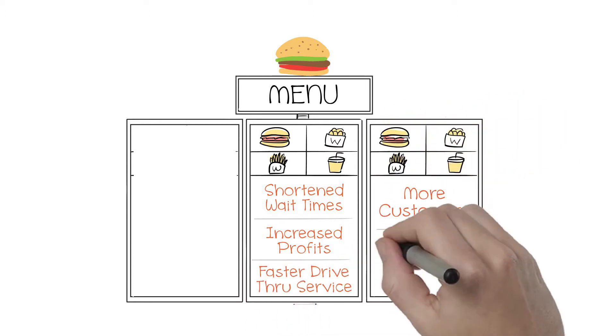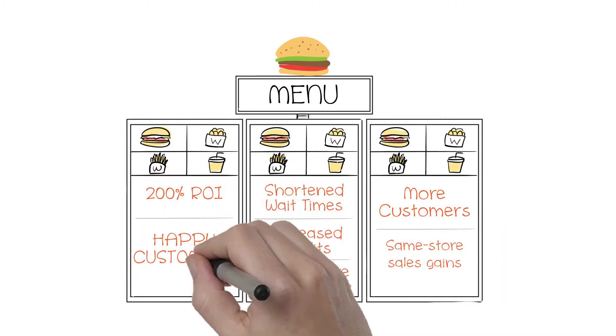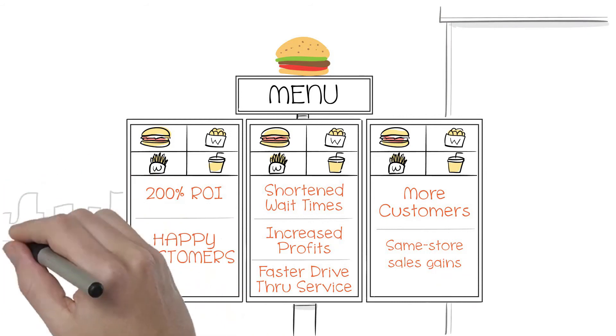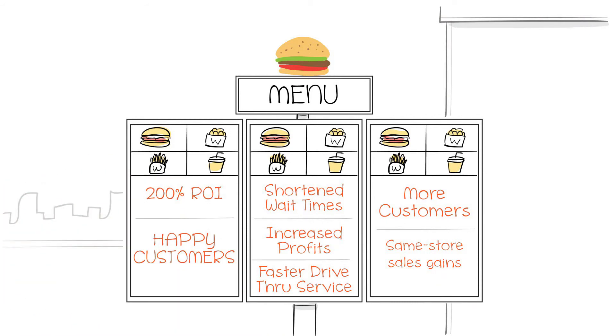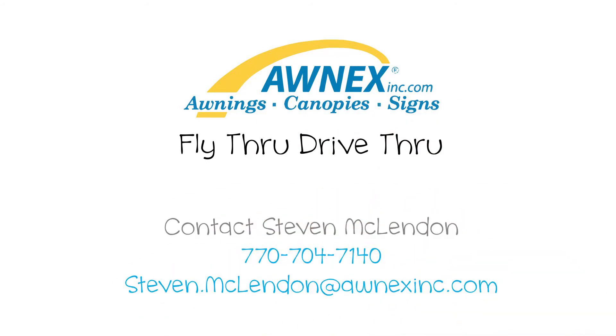It plugs right into your POS terminal — no apps required. The Fly-thru Drive-thru extends the benefits of your advanced ordering mobile strategy, while continually reminding your customer of a pleasant experience. Call ONYX to learn more. We'll see you next time.